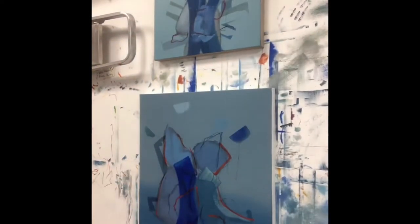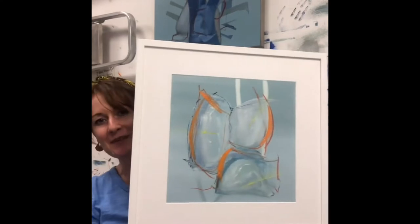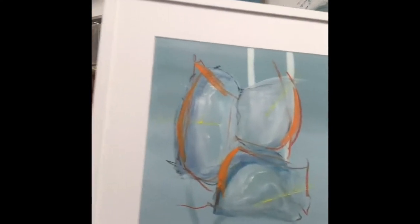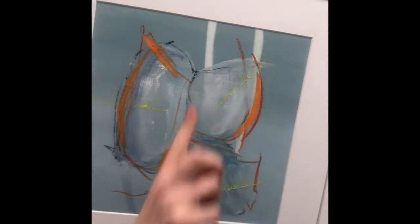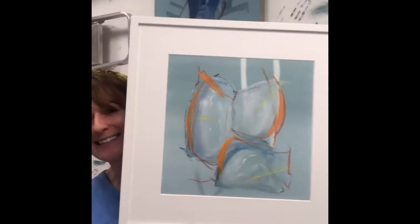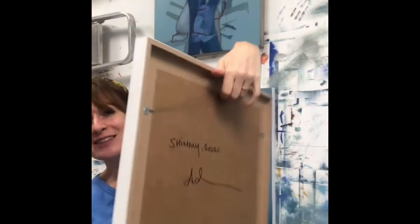Second up I have 'Shimmy'. Shimmy is 44 by 44 centimeters. Let me go in for a little detail — nice color pop, all this pushing through the painting, charcoal blending, and a great back.